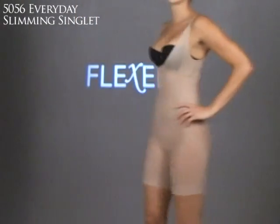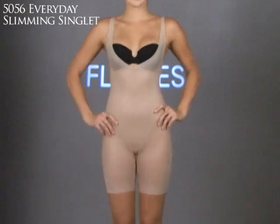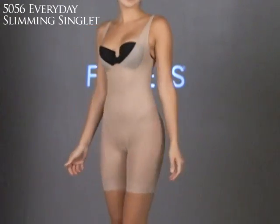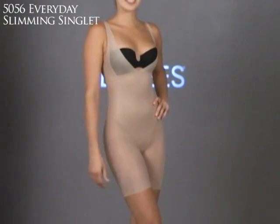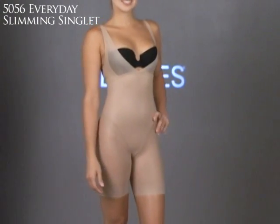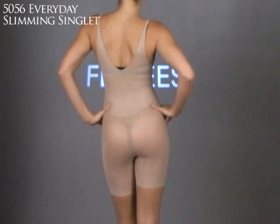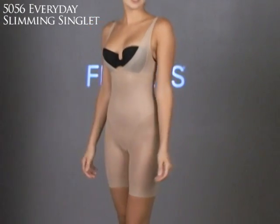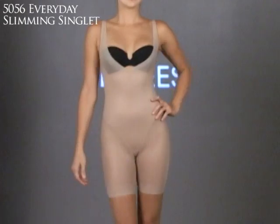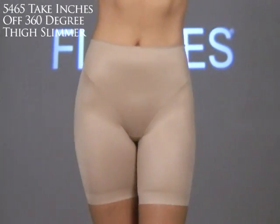We've all heard of BYOB, but Flexi's has the WYOB — wear your own bra. This is the 5056 Everyday Slimming Singlet. I love this piece because it gives women the flexibility to wear their own bra. Plus, it has a two-ply tummy panel for extra control. This is the perfect solution for a woman who wants total body smoothing but also wants to wear her own bra.